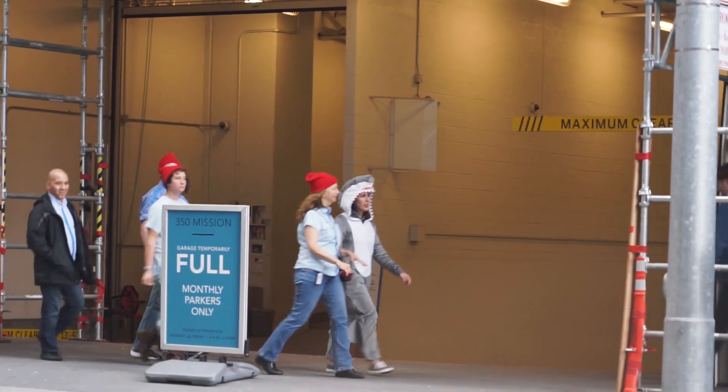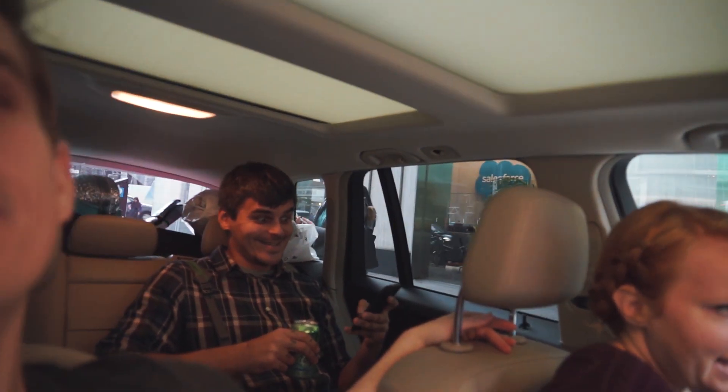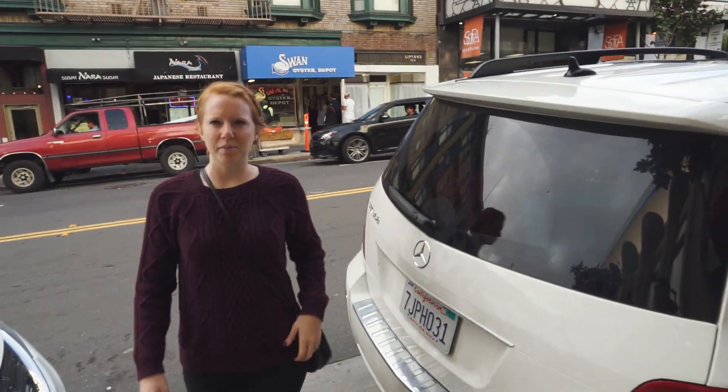Nikita had some stuff to do at his office before we head to the pub crawl, so he dropped himself off and now we're chilling with his car — we're not really sure what to do now. Turned out he only needed like 10 minutes, so he's back! Now we all gotta figure out what to do to kill some time because we have a few hours until the pub crawl. The plan is to go to a bar near the pub crawl and do a little pre-gaming.